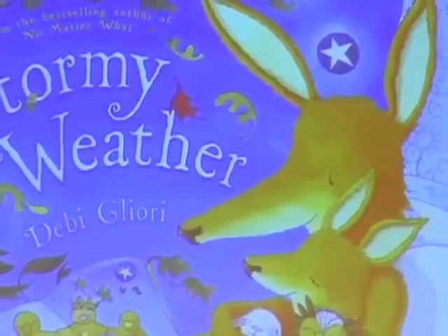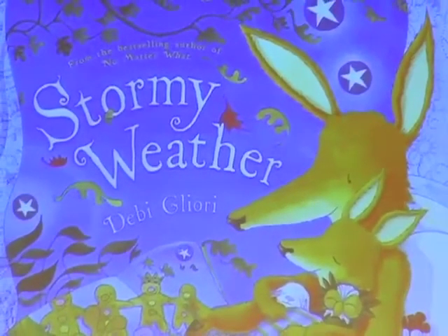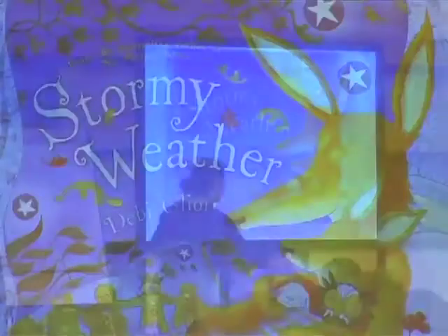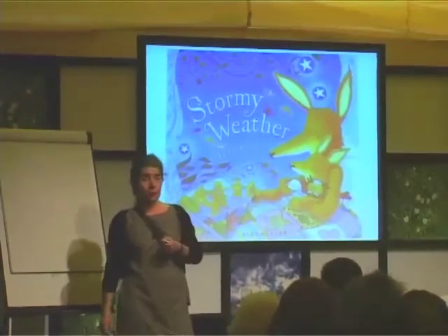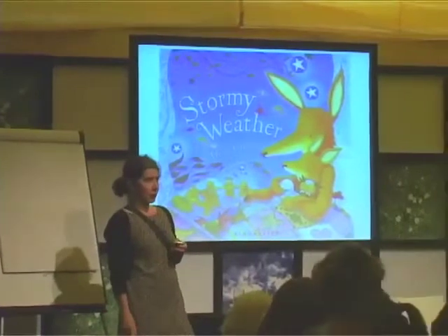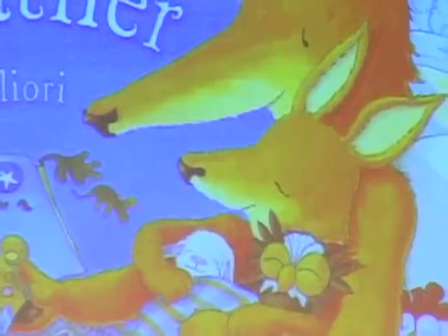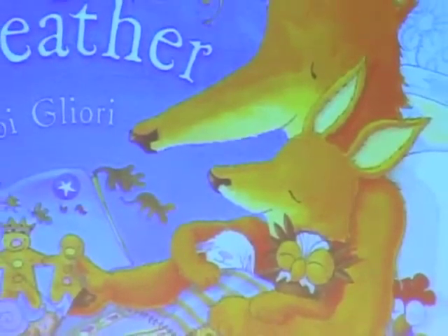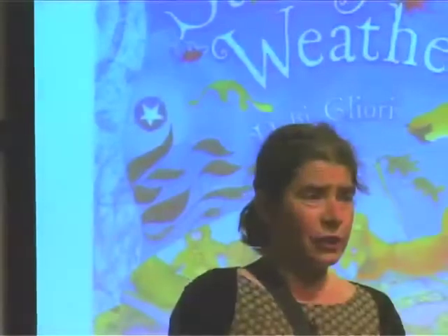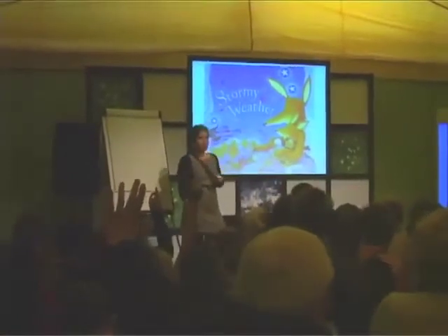And they're reading a book. Because actually, Stormy Weather is about reading — it's about bedtime stories. It's about how we all, even grown-ups, even grannies, even grandpas, even unbelievably old people like me, still need a good night story at bedtime. I cannot go to sleep unless I fall asleep in a book with a great big line down the middle of my face from having fallen asleep in it. I need a story at bedtime. Hands up — who needs a story at bedtime? This is most definitely a book about that.